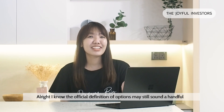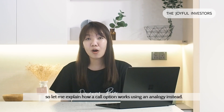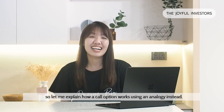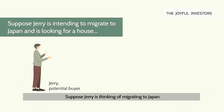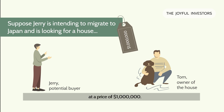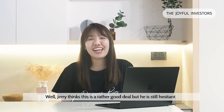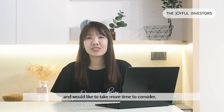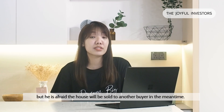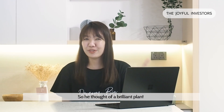The original definition of options may still sound like a lot to some of you, so let me explain how a call option works using an analogy. Suppose Jerry is thinking of migrating to Japan and he has found a dream house. The existing owner of the house, Tom, is willing to sell the house to Jerry at a price of $1 million. Jerry thinks this is a rather good deal, but he is still hesitant and would like more time to consider. On the other hand, he is afraid that the house will be sold to another buyer in the meantime.